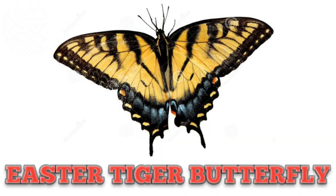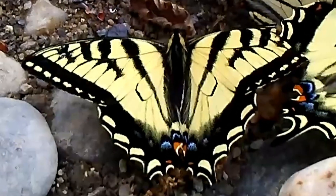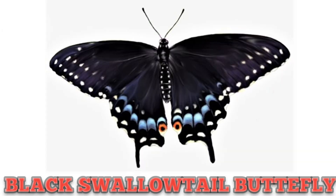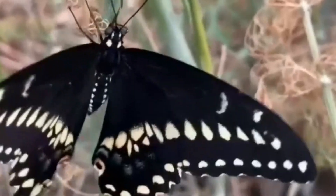This is Eastern Tiger Butterfly, with stripes like tigers and a wing size of 3 to 5.5 inches. This is Black Swallowtail Butterfly — a beautiful, fascinating butterfly mostly found in North America.